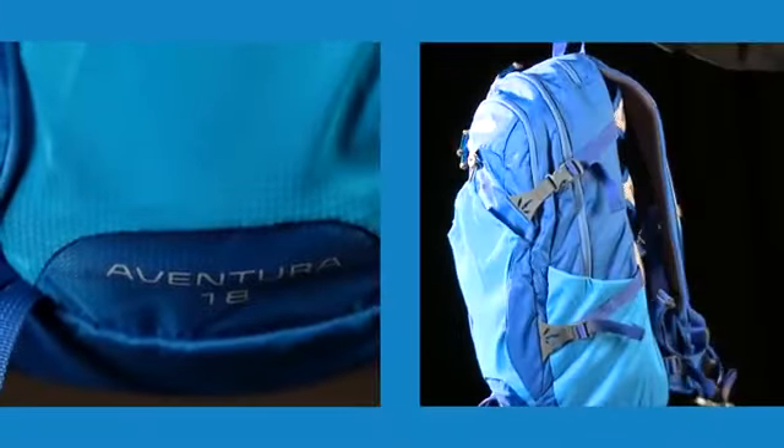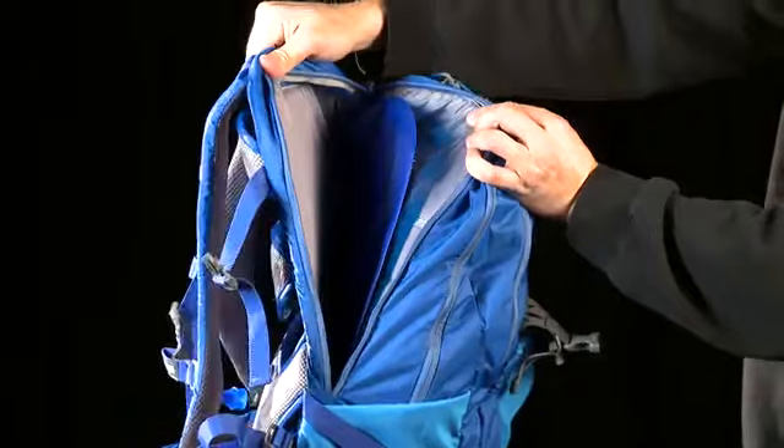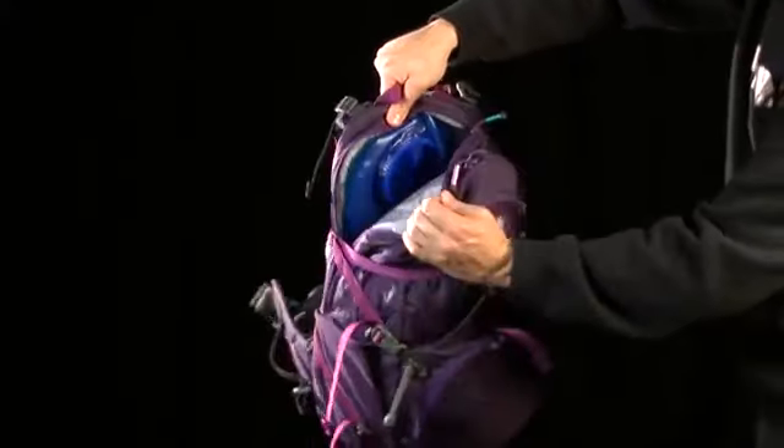The Aventura 18 comes with 15 liters of cargo capacity and a 3-liter Antidote reservoir with QuickLink. The Aventura 22 comes with 19 liters of cargo capacity and a 3-liter Antidote reservoir with QuickLink.